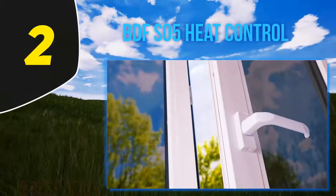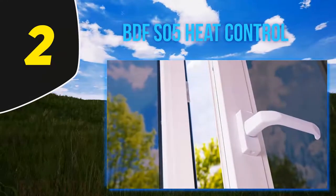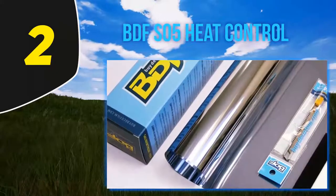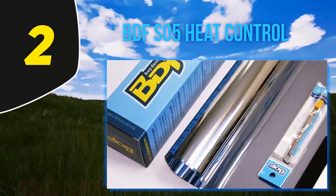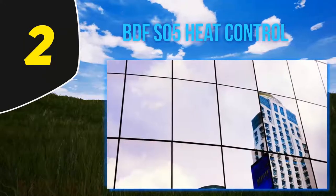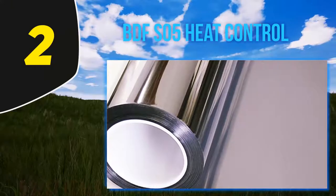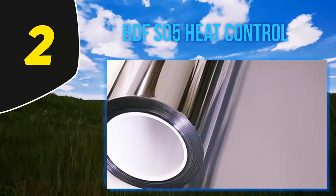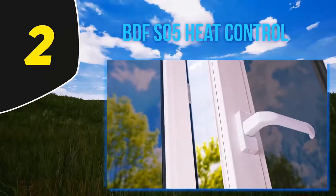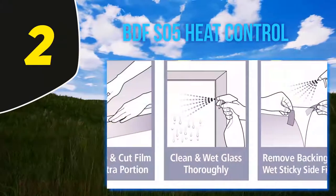Coming in at number 2, BDF S05 Heat Control: if you like the sound of the product above and are looking for similar options to compare, this is another heat control film worth a look. Like the Artem film, it is super easy to install — you don't need to use glue because it clings to your windows by static. All you need is some soapy water to help it stick, and once in place it will stay there until you want to peel it off. Something else we like about this product is the cost, since it sells for a very reasonable price.